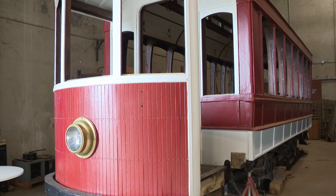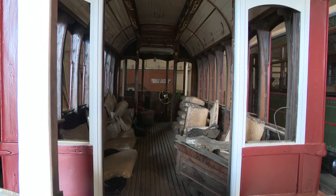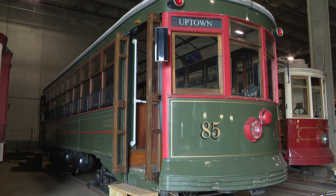If all goes according to plan, these trolley cars could start rolling by this time next year. For WCNC Charlotte, I'm Sarah French.